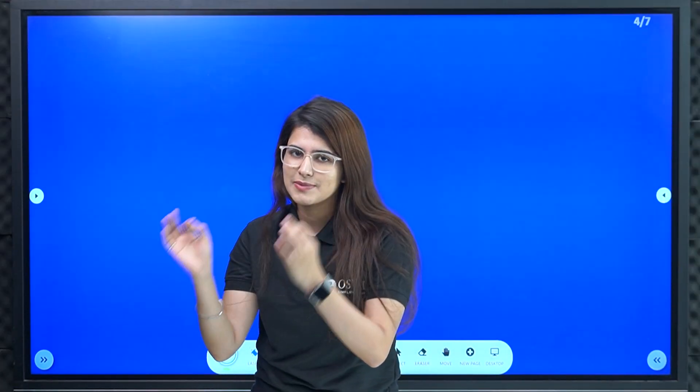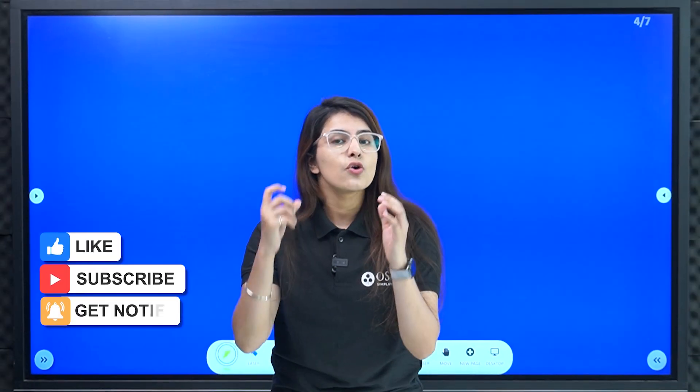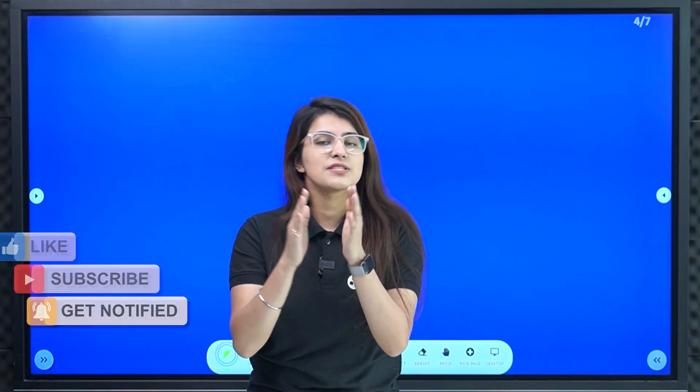So whatever I am talking about, you will get complete clarity in this video. But before the video starts, you know the drill — subscribe to the channel and press the bell notification so that you won't miss any important video.